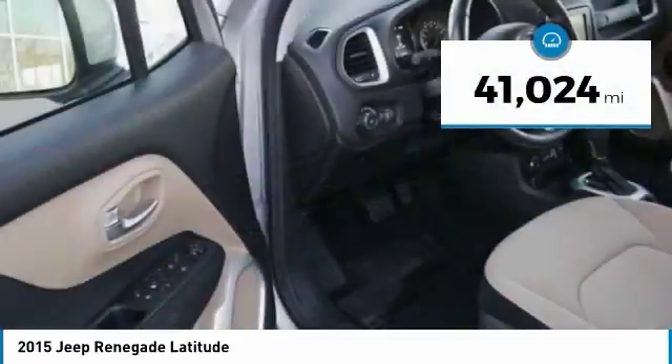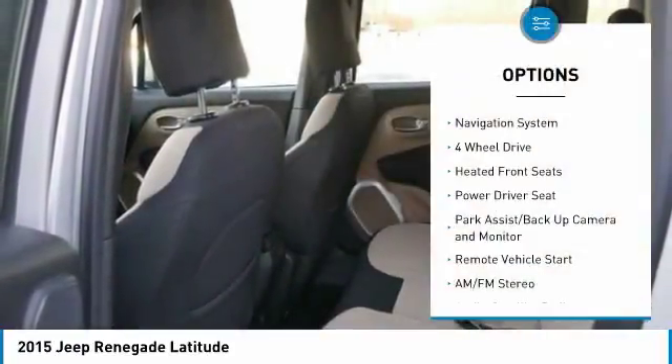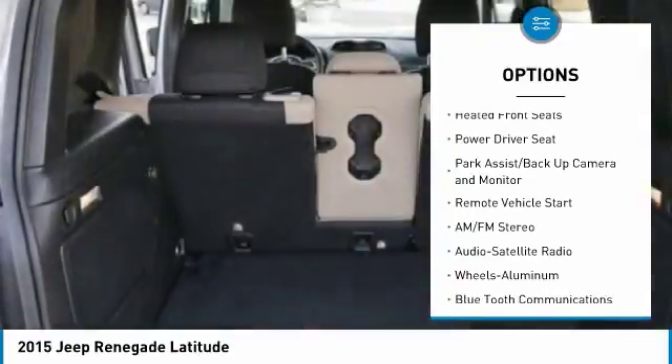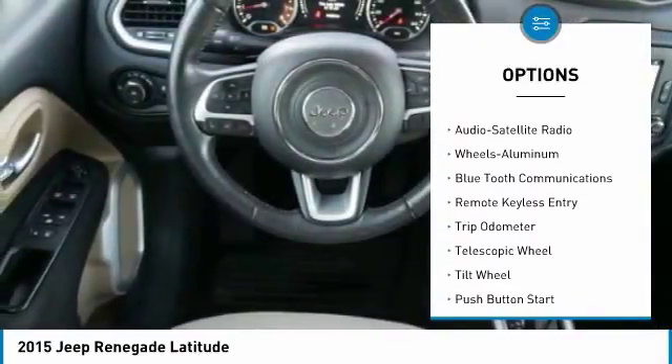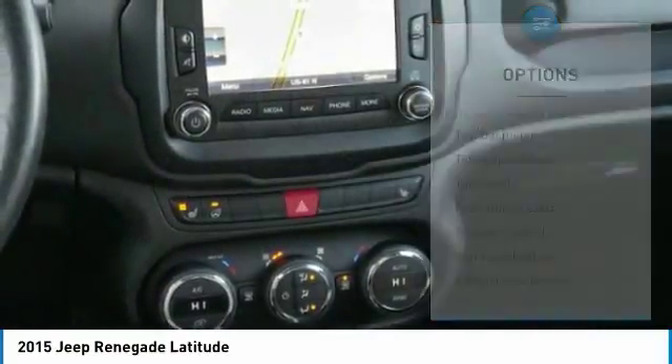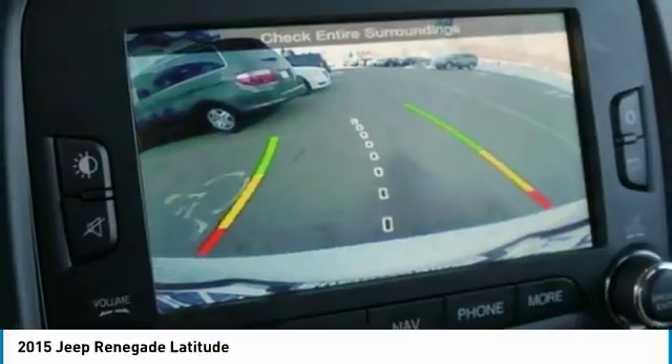This vehicle has less than 45,000 miles. Here are some of this vehicle's great options: traction control, anti-lock brakes, four-wheel drive, navigation system, air conditioning, Bluetooth wireless data link for hands-free phone, power steering, remote vehicle start, cruise control, and aluminum wheels.